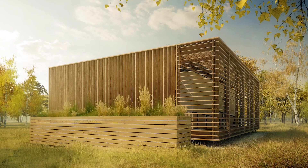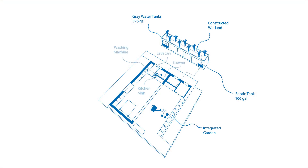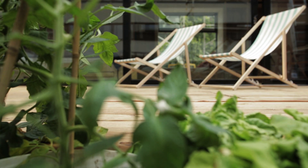Meticulous water handling is a priority. The Airhouse greywater system saves up to 20% of fresh water by collecting wastewater, filtering it, and reusing it to irrigate plants.